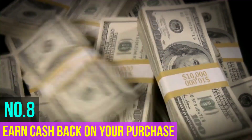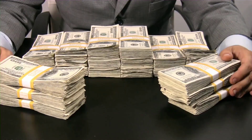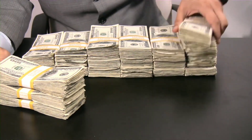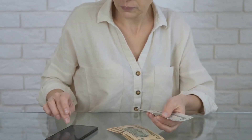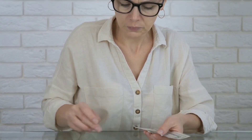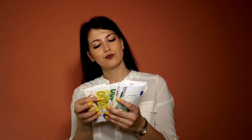Number eight: earn cash back on your purchases. Even when times are toughest, you'll still need to spend money on essentials, so you might as well be rewarded with cash back. There are cash back credit cards that can help you collect cash back on your purchases — some don't even have an annual fee. Your existing credit card might also have cash back offers at certain retailers, but you might need to opt in to redeem this reward. These offers may have an expiration date or other terms and conditions, so double-check to ensure you're not caught off guard.